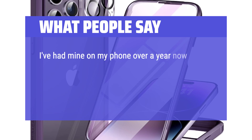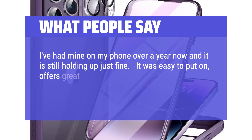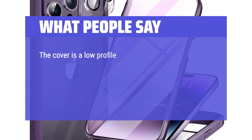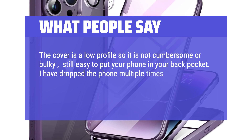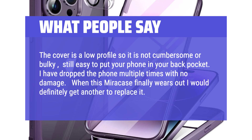Recommended. I've had mine on my phone over a year now and it is still holding up just fine. It was easy to put on, offers great protection, even some water protection. The touch screen works great. The cover is a low profile so it is not cumbersome or bulky, still easy to put your phone in your back pocket. I have dropped the phone multiple times with no damage. When this MiraCase finally wears out I would definitely get another to replace it.